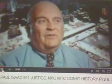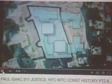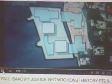Waterlogged muck. Remember that the site was all man-made land because it was underwater in the 1600s. So in essence, you were building the World Trade Center in the river. Since the foundation would be below water level, the Port Authority proposed building a giant bathtub to keep the water out.